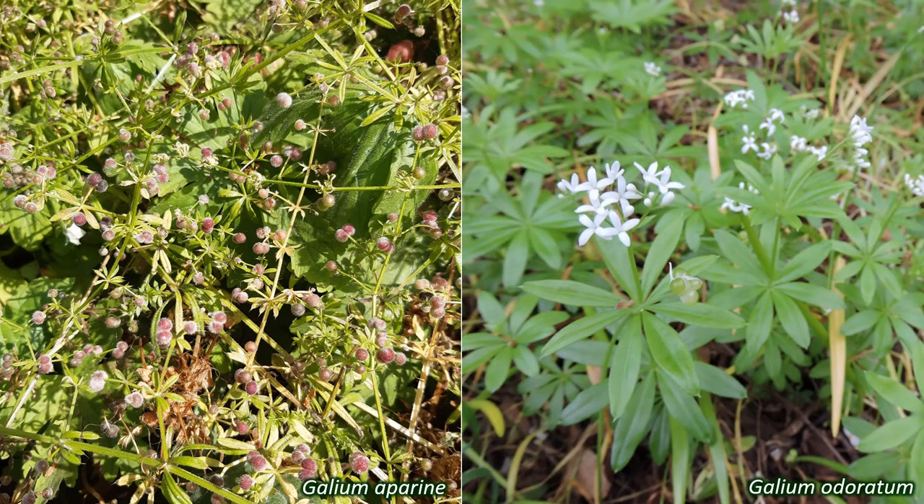Galium odoratum is sometimes grown as a garden plant and has a sweet scent when dried. Because of this, it was used in the past as a strewing herb to make rooms smell better. There are a number of other Galium species too, plus representatives of other genera, like Cruciata laevipes, crosswort.